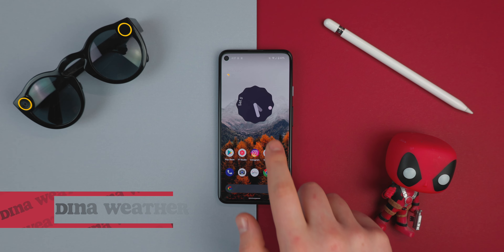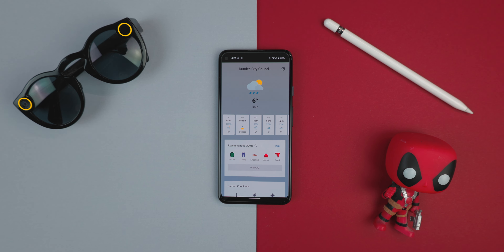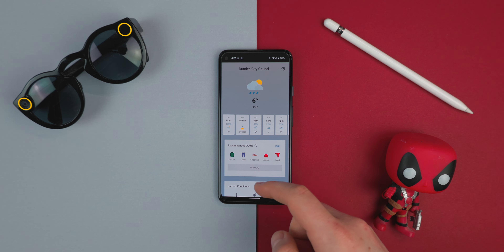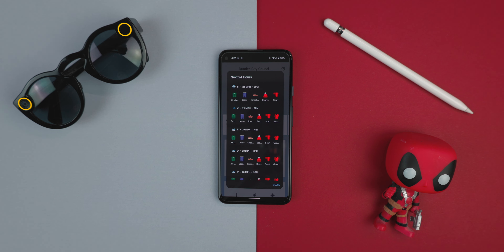The first app on the list is called Dina, and this is a weather app I have never seen before. It tells you the weather through recommended outfits — like, oh, what's the weather today? The weather is two hoodies, a scarf, and a beanie.